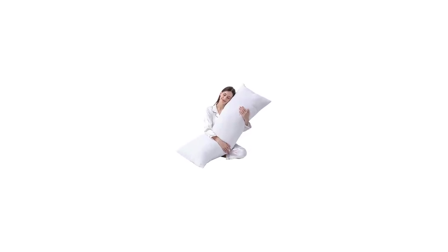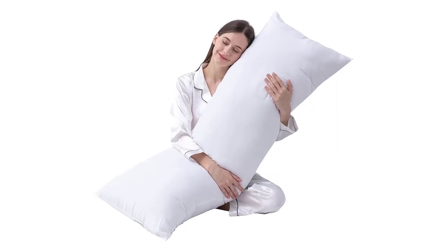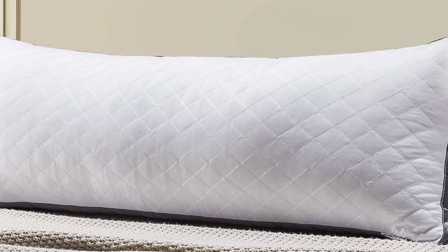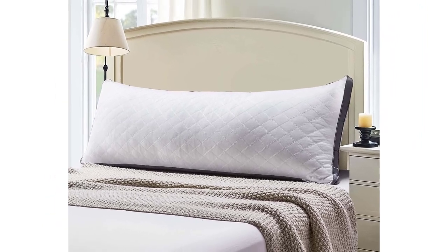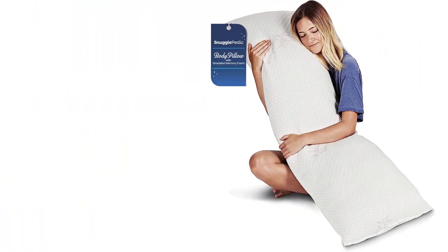Longer than traditional pillows, body pillows offer joint and back support to side sleepers and anyone who needs a little extra lift. They come in a variety of shapes and materials, all of which can help your spine feel more comfortable in the morning. Many good quality body pillows are presented here for you.